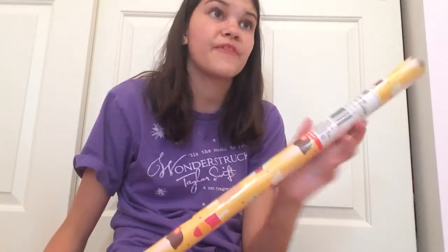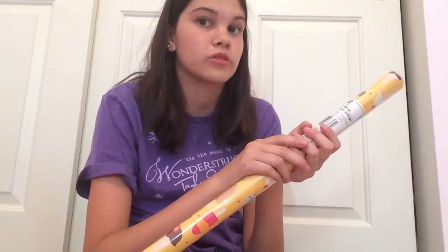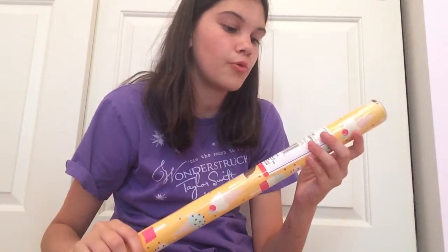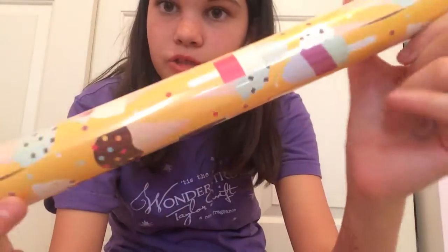Next thing is I have wrapping paper because it's my grandma's birthday and Father's Day is coming up. I'm also giving my friend Miranda a present because we always like to give each other random things. So here is just some gift wrap and it has some ice creams on it.